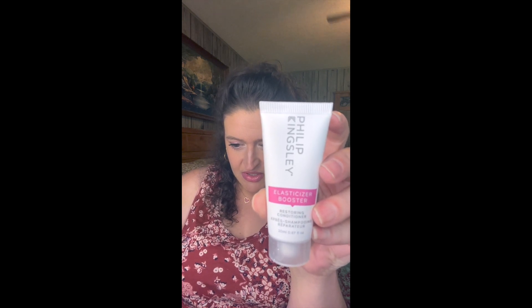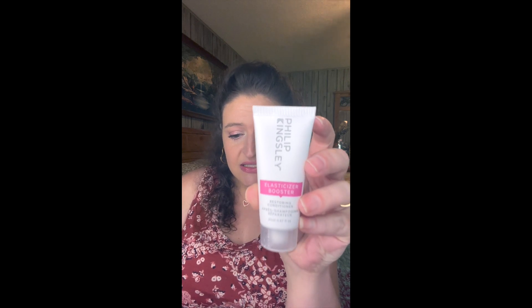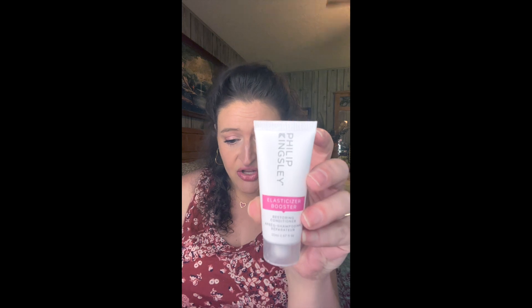This is the Philip Kingsley Elasticizer Boost Restoring Conditioner — 20 milliliters worth $5.89. This unique product delivers a rush of moisture inside the hair cuticle and is especially beneficial for extremely damaged hair. I put so much product in my hair — conditioners, styling creams, argan oil, dry shampoo — so yeah, this is good. I'm curious to try it; I love trying new stuff on my hair.